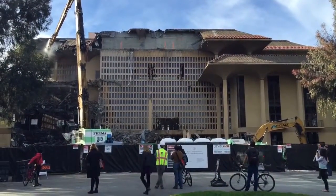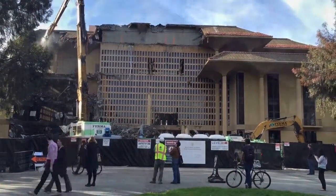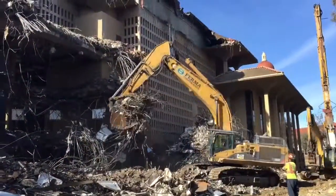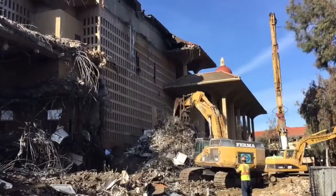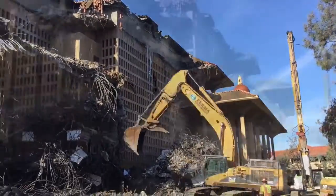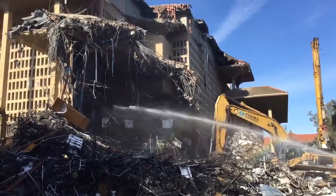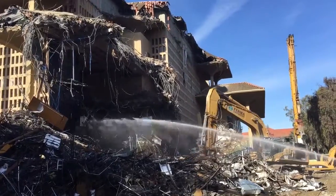The demolition of Meyer Library will bring about a huge change in Stanford's landscape. In place of the library, there will be an open park. The demolition will span over about 40 days, causing detours for pedestrians and bikers. Dust from the demolition will be controlled by spraying water, and the excess concrete will be reused around campus. This recycling of material helped reduce the amount of trucks and traffic needed for the demolition.